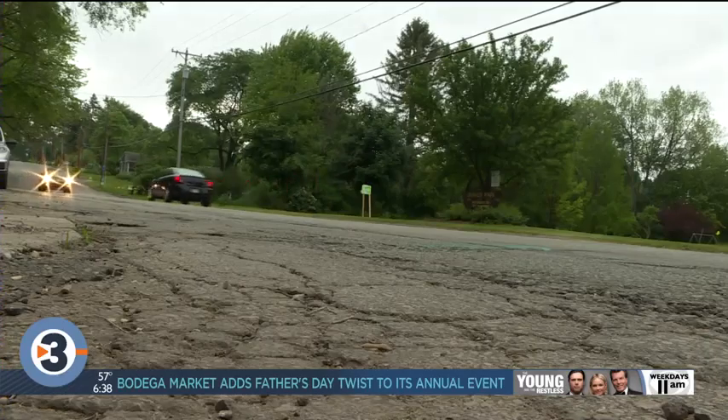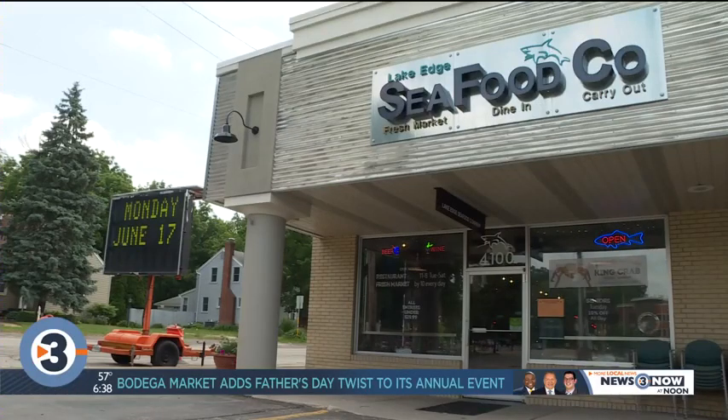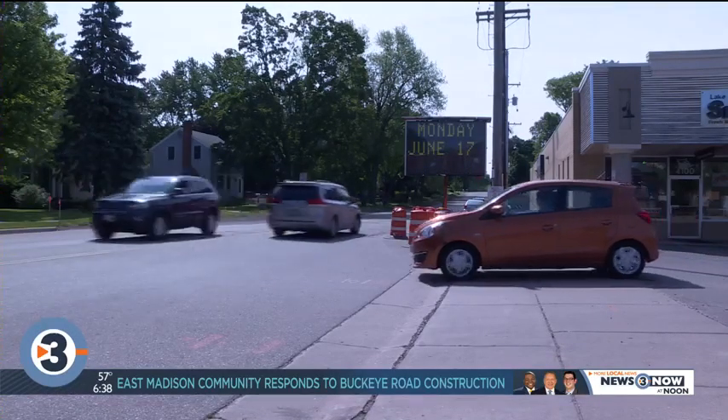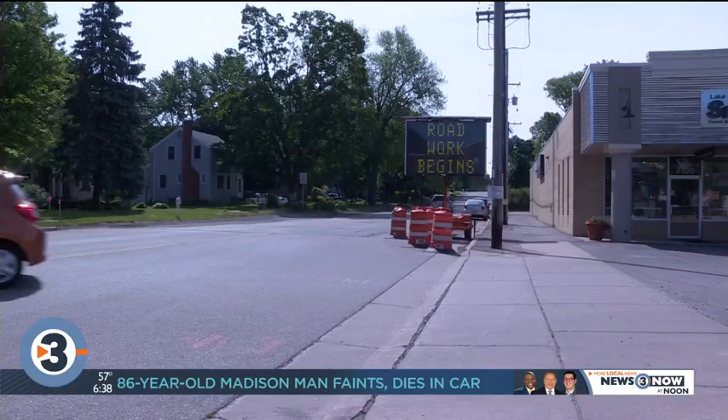Yeah, especially for the homeowners on Buckeye, we're working with them to make sure that they can get in and out of their driveways safely. We also know that they want upgrades too, because they want to live on a road that's safe for everybody — to live, drive, bike, everyone using it. But we also know that this street was built in the 70s, so it's been a long time coming. We're committed to that, and that's why we want to make sure we get it done in a quick amount of time.